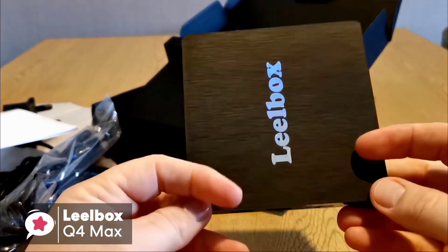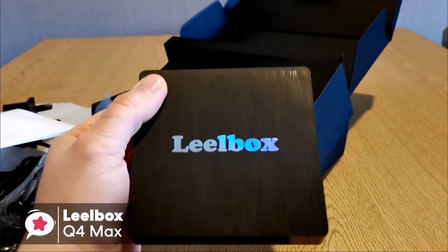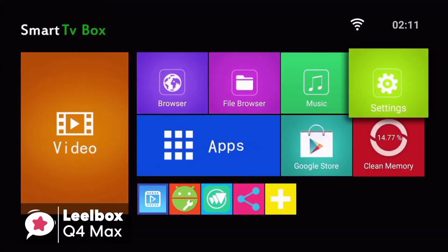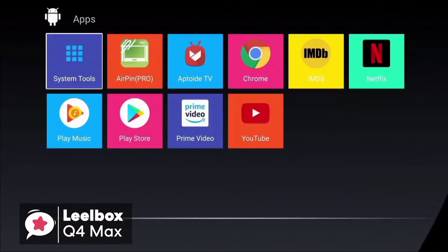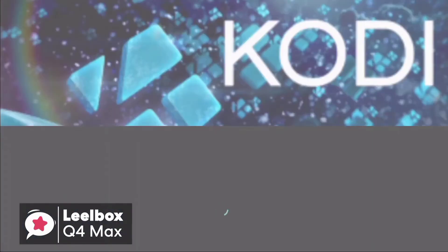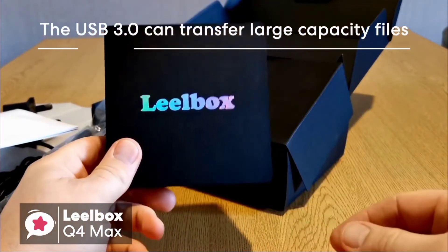At 3.94 by 3.94 by 1.06 inches, the Leo Box Q4 Max isn't the smallest Android TV box out there, but it is compact enough to set up discreetly with your entertainment system. Design-wise it has a traditional box shape, which is pretty standard. For performance, it uses a professional RK3328 quad-core Cortex-A53 processor with Android 8.1, making sure the box runs faster and more efficiently to watch movies and play games without buffering in apps like Netflix, IPTV, and Showbox.